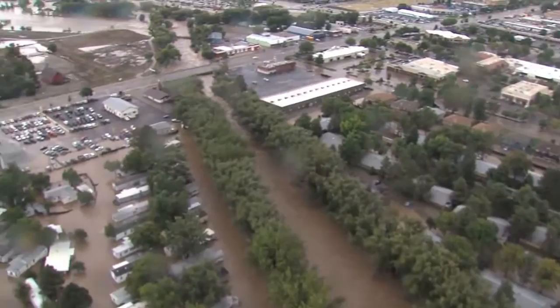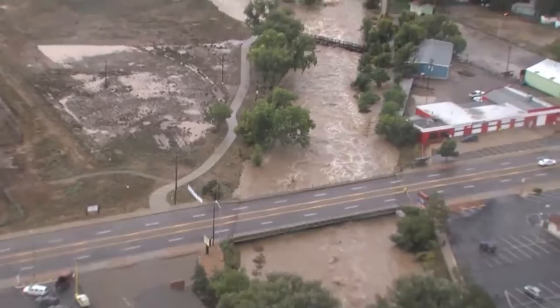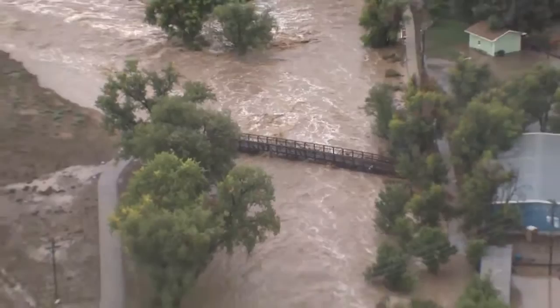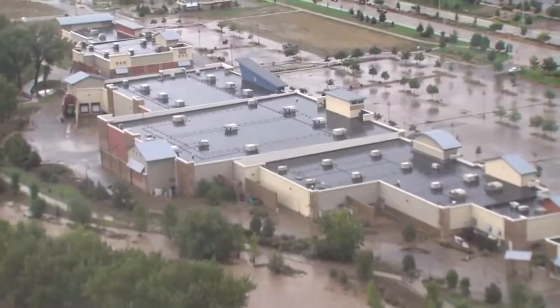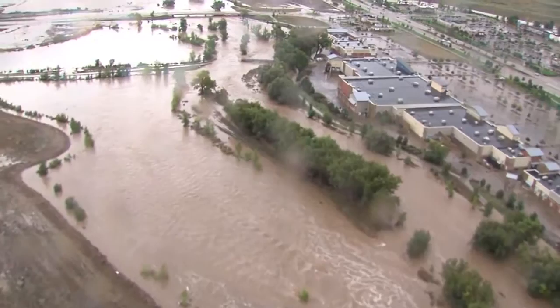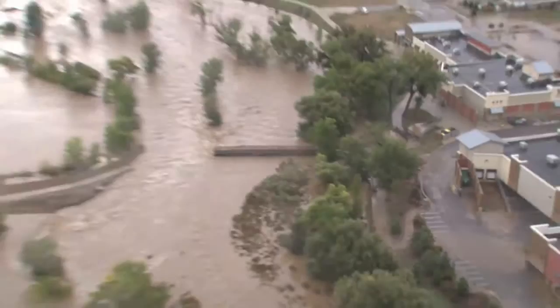Approaching the bridge to Main Street — we've got about three feet of clearance. We're about to lose the footbridge. Water has broke the banks, going into detention ponds and flowing down the river. Lost the trail to the footbridge. The water's actually receded off those buildings from yesterday.